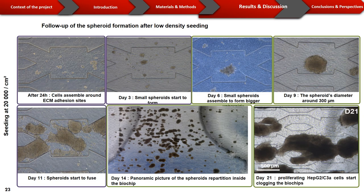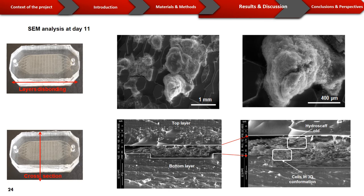We followed spheroid formation inside the biochip using low density. After 24 hours, cells start to assemble around the ECM's adhesion sites while the biochip is still static. Then perfusion starts and spheroids keep forming and growing until the 9th day, when they reach a diameter of around 300 µm. Starting the 11th day, the spheroids start to fuse in the biochip, and starting the 21st day, the biochips start clogging. When looking closely at the culture chamber with SEM at day 11, we can see that the hydroscaffold is covering the whole biochip volume, with cells organized in 3D and embedded inside the hydroscaffold.